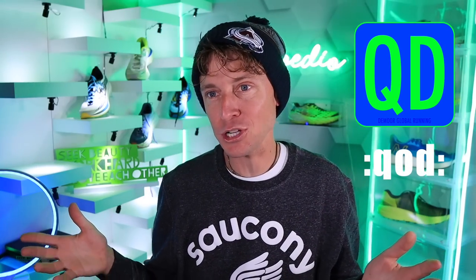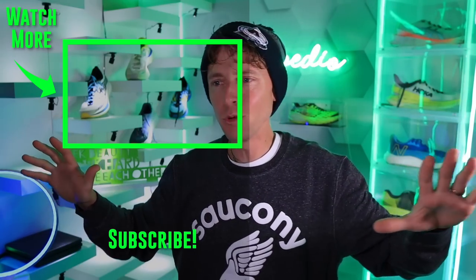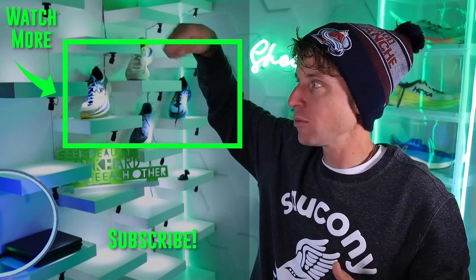Question of the day: what running shoe have you had to return in the past 12 months, and why? I think it'll be great intel in the comments for everyone looking for running shoes as we transition into the 2022 running shoe lineup. Running shoe buy guide — in the books. Thanks for bearing with me as we build this out. See you tomorrow — work hard and love each other.